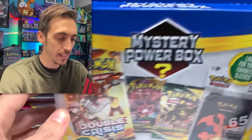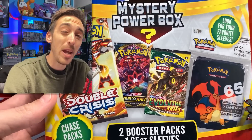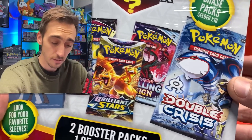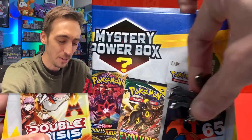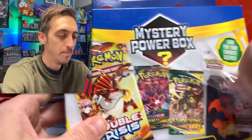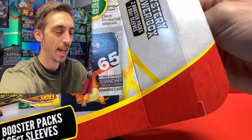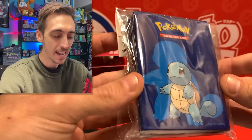Let's start with the giant mystery power box — there's a Giratina pin. What can we get inside? Two booster packs and one pack of sleeves. This was $19.99, which is way too much to pay for two packs and sleeves. They're showing us Double Crisis could be the chase, and I'm going to say the Charizard sleeve is the chase too. Let's cut right into this — mystery power box, first time I've seen one with only two packs inside.